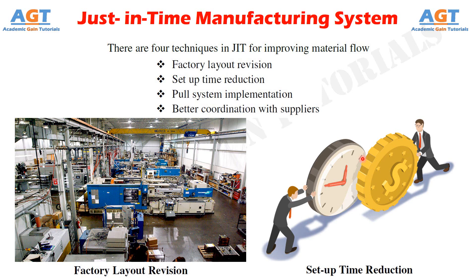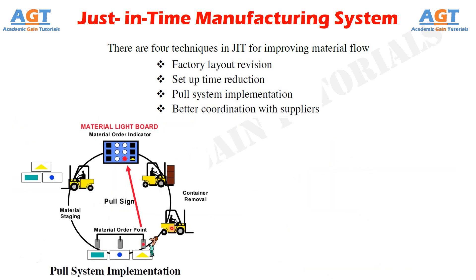Technique 3 of just-in-time is pull system implementation. In a pull system, final assembly lines only produce actual orders and Kanban cards are used to signal sub-assembly and part deliveries and production. Material requirement planning may be used and smooth production facilitates the use of a pull system.